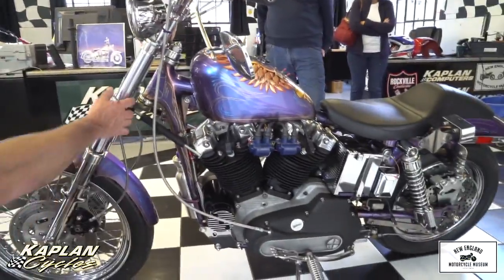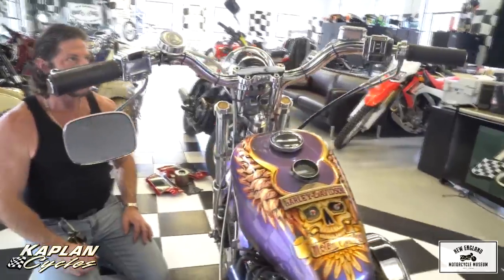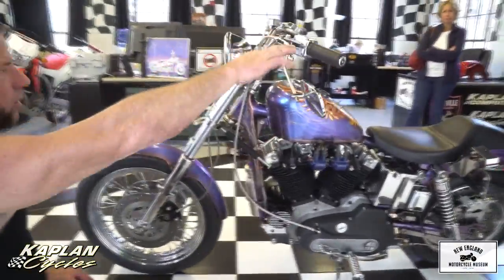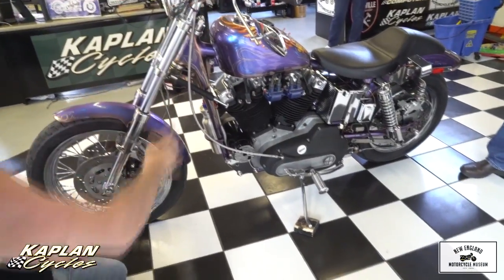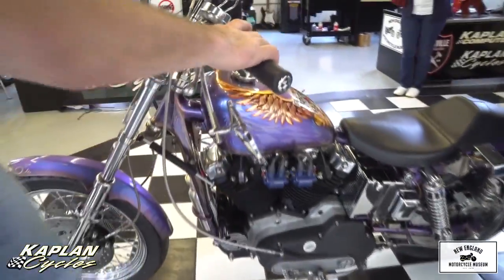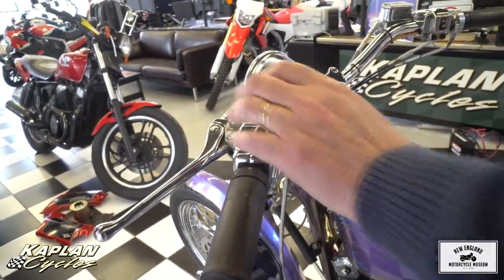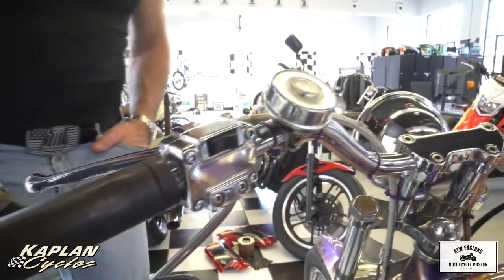The stainless steel triple clamps are much beefier than stock steel — much thicker, whereas the stock castings are quite cheesy. The bars are an XR1200 bend bar with a 4-inch straight riser, all chrome controls on the upper, and a custom 4-inch headlight. The best part is the sounding device — love that. Lots of cool touches everywhere, like the foot brake.